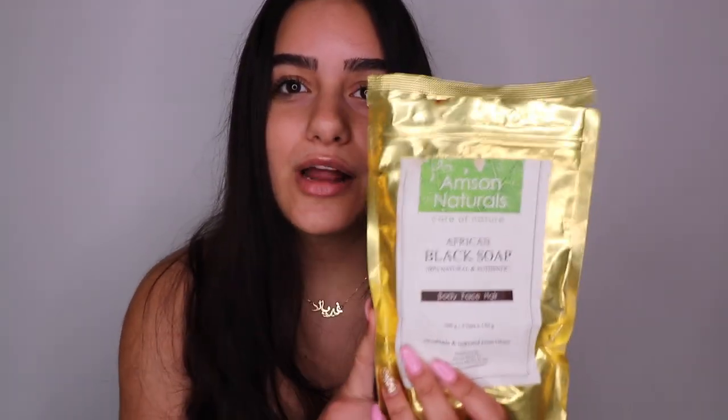I already spoke about it in my video about current beauty favorites where I basically showed my entire skincare routine, but now I'm going to show you guys how I use them, when I use them, and all of that. The first thing I use is a black soap — I use this once a day. This is the Amson Naturals African black soap from Amazon. I use it once a day because my skin gets really, really dry using it — it's such a drying product. I use it in the morning and I always follow up with a moisturizer.